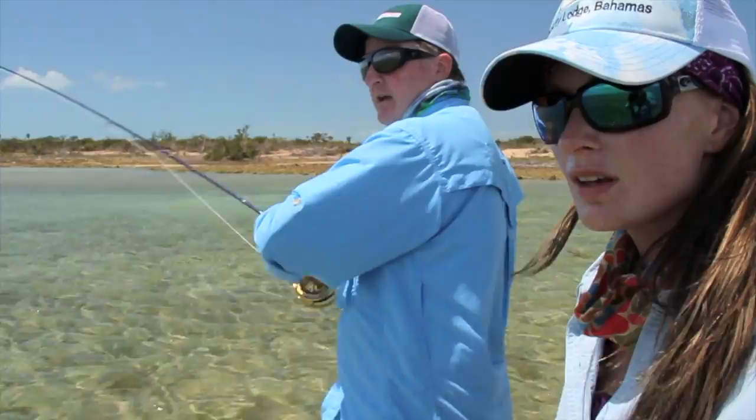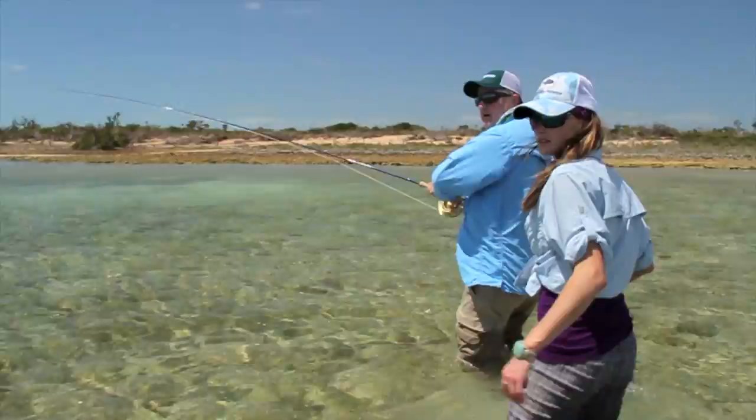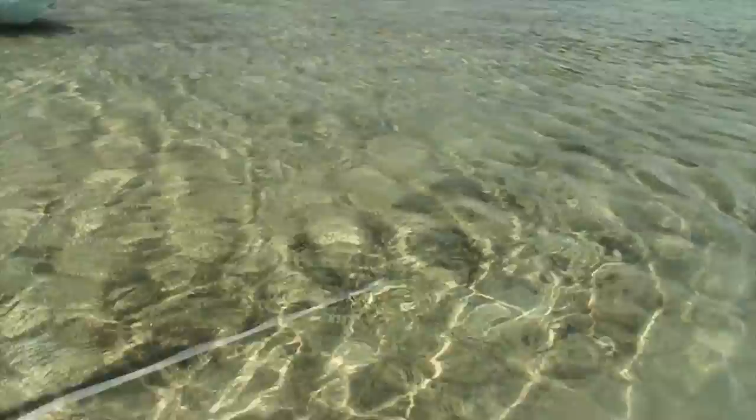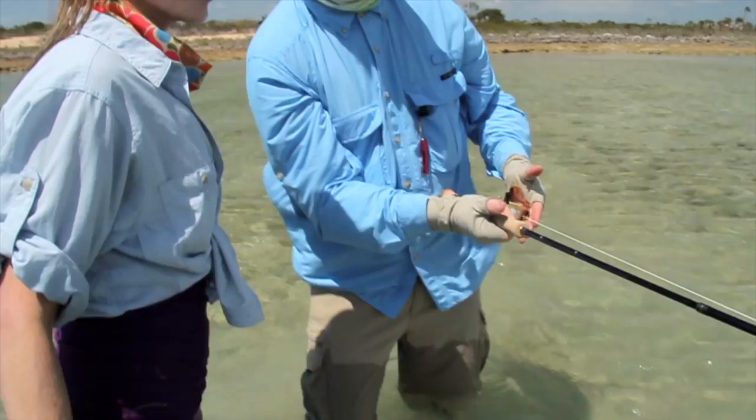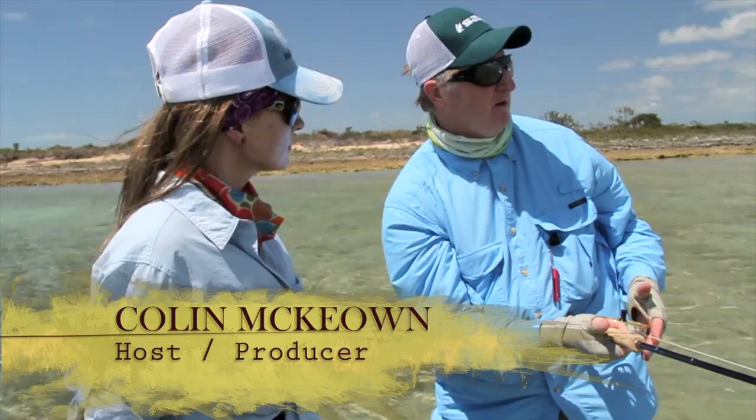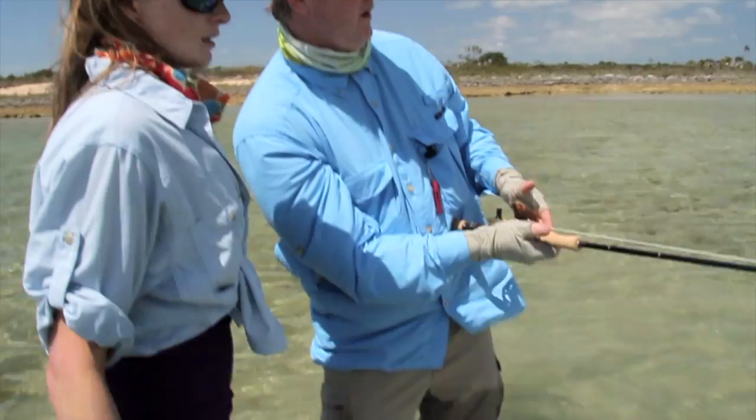Another Bahama bonefish. One thing I did that's important to remember — I had him reeled in to the end and I pointed the rod directly at him, so when he ran, the knot would get past him and not snap off the leader at the top. These fish are so strong when they run — this guy's almost back into my backing again.